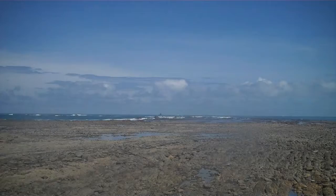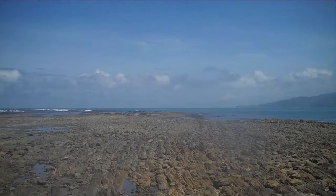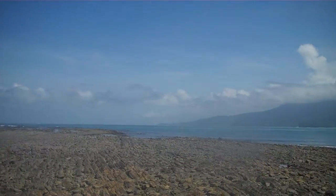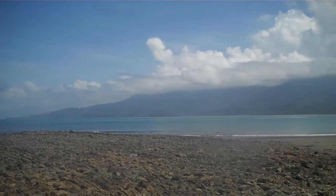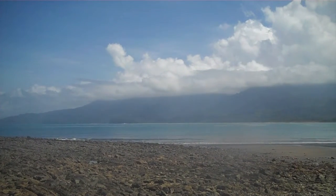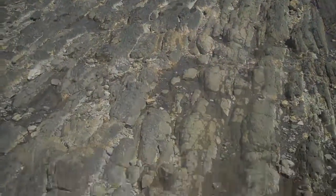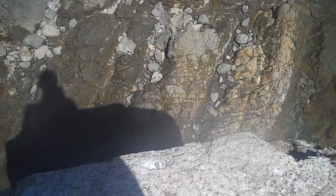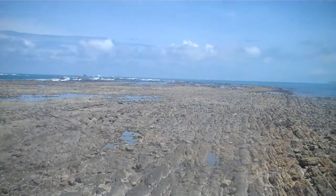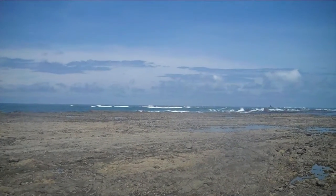I'm actually standing on top of a platform right now. Check out these rocks — there's land right there and then the ocean in between where I'm standing and the beach over there. I'm standing on top of a platform, pretty high up actually, and hopefully I can get down without hurting myself. Here comes the waves breaking on the rocks.